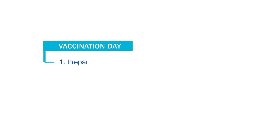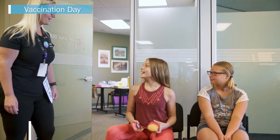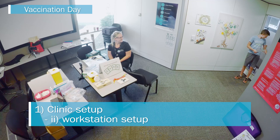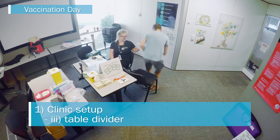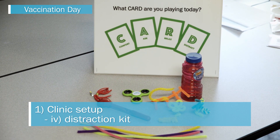On the day of vaccination, work with school staff to ensure the clinic setup minimizes visual cues that promote fear and the spreading of fear to others — known as fear contagion. For example: use a separate waiting area for students, set up tables and chairs to prevent students watching one another, use a table divider to prevent students watching needles being prepared and to provide a reminder of CARD, and have a distraction kit available with items like bubbles. Bubbles are always a big hit.